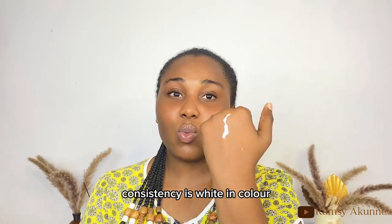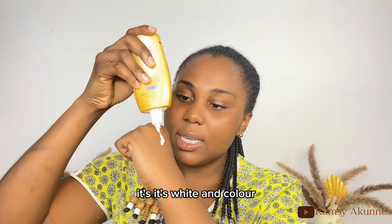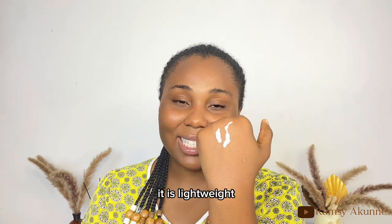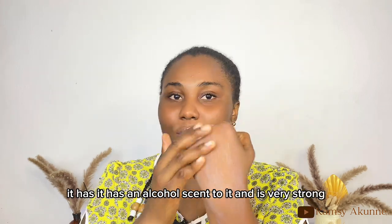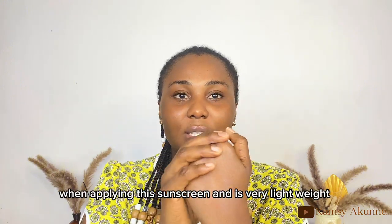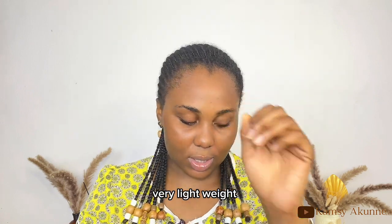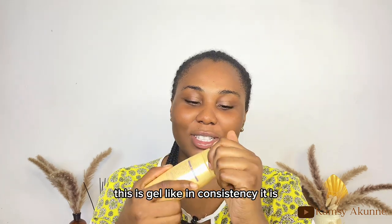For consistency, the Skin Aqua is white in color, a bit runny, and very lightweight. It has a strong alcohol scent to it — very noticeable when you're applying it.